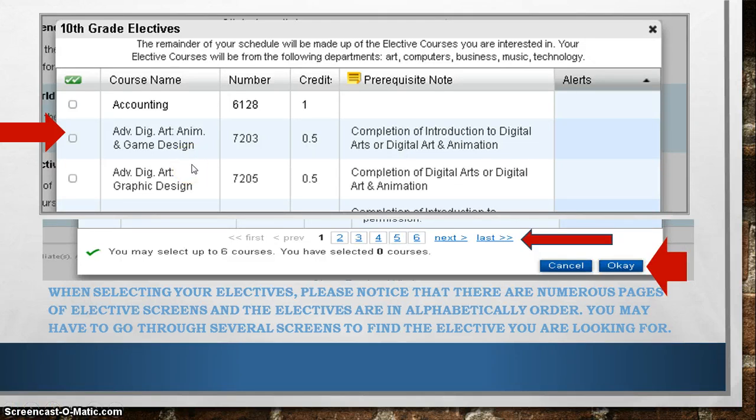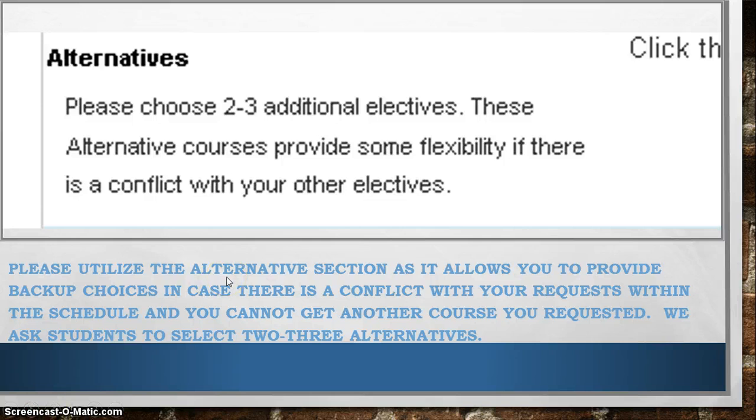One thing to point out is that when you are looking at your electives, they are alphabetically listed and there are numerous pages. You are going to need to scroll through a few pages possibly before you get to the courses you want to take. Once you have checked them off, you will hit OK at the bottom of the window. I really want to stress that you should utilize the alternative section, as it allows you to provide backup choices in case there is a conflict with your request and you cannot get another course you requested. We ask students to select two to three alternatives, as providing alternatives gives your counselor more information to make the best schedule for you.